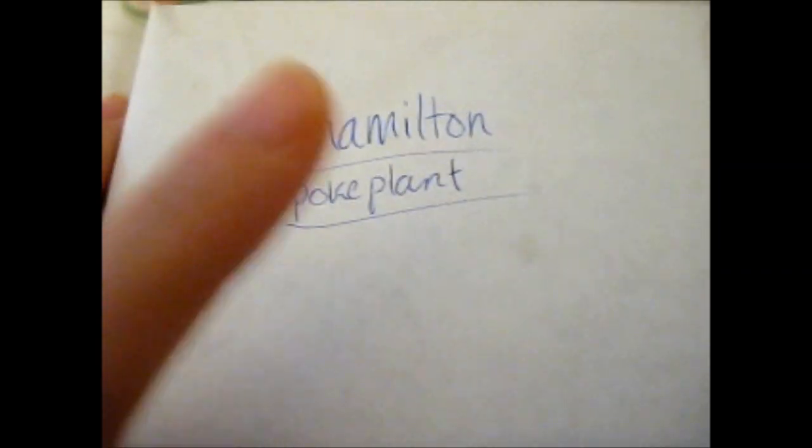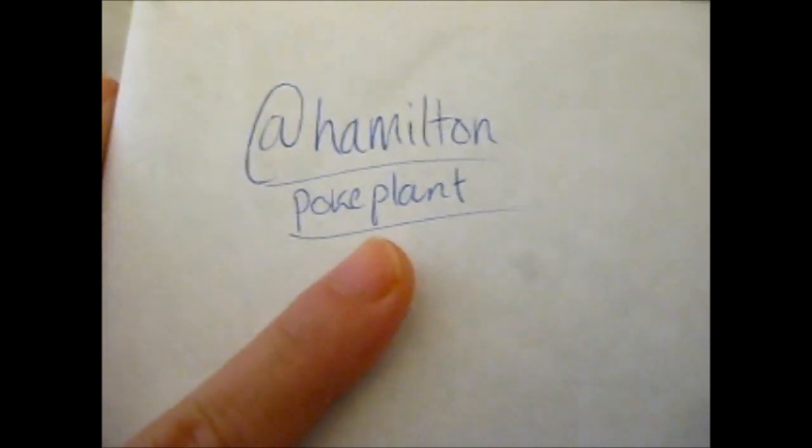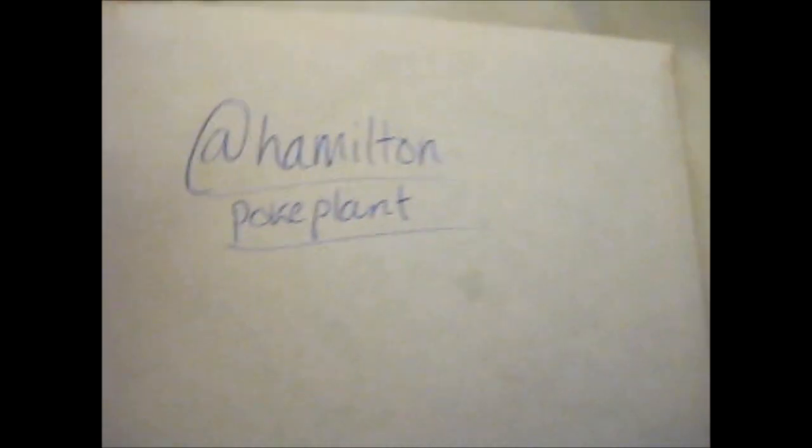This section is from Hamilton Pokeplant — I've already done that, but anyway. I'm doing this on hand, so bear with me. I'm going to do this one and this one, and the sleeves last because they're the holo ones.